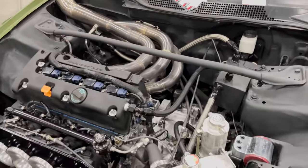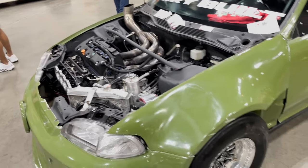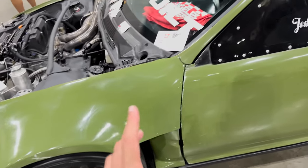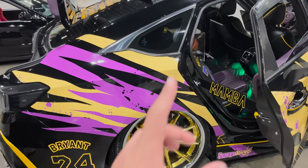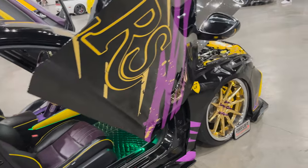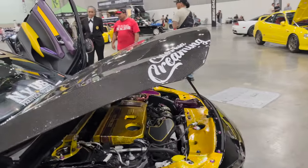Wow, this is crazy. I can only imagine how this thing sounds. Might have seen it at Irwindale. This car I did see at Irwindale at the little show they had there — did not see under the hood last time though.